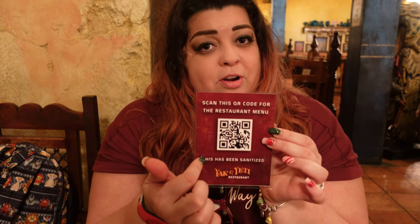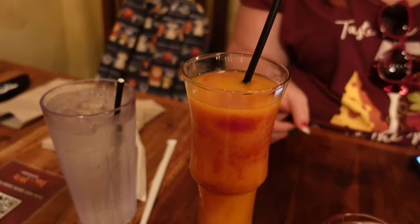Just like every other restaurant during this time of social distancing, Disney has very high standards when it comes to that. Instead of giving you paper menus, Yak and Yeti has a little barcode on each table. All you do is scan the barcode to view the menu and see all the delicious food, then you order from there.